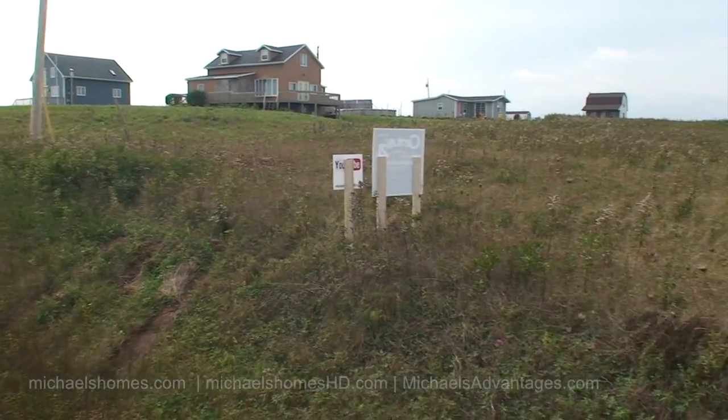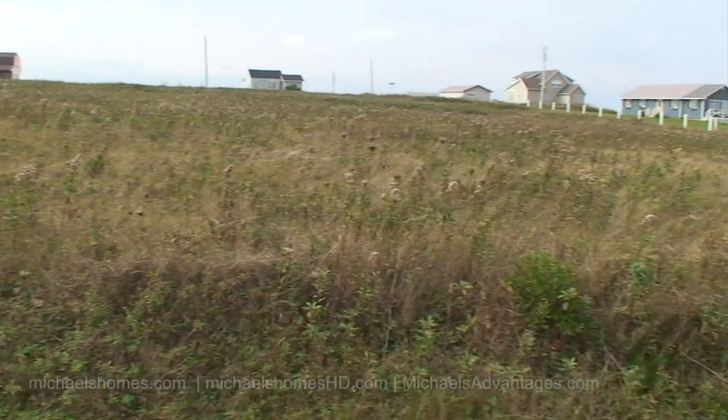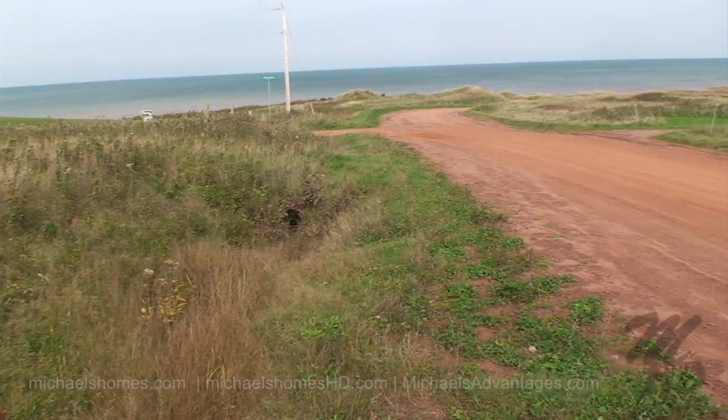This is another quick view of the road we came in on, with our subject property in the middle of the frame. And then this is the two additional lots on the corner of the two roads, which has a little pathway cut leading down to the beach at the end of this road.